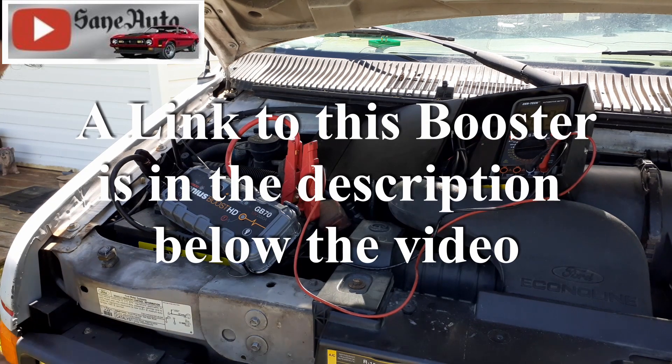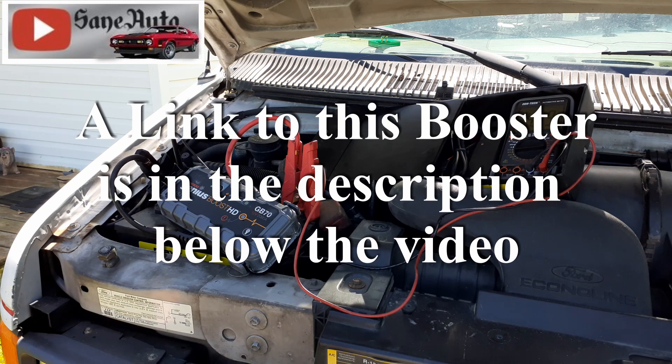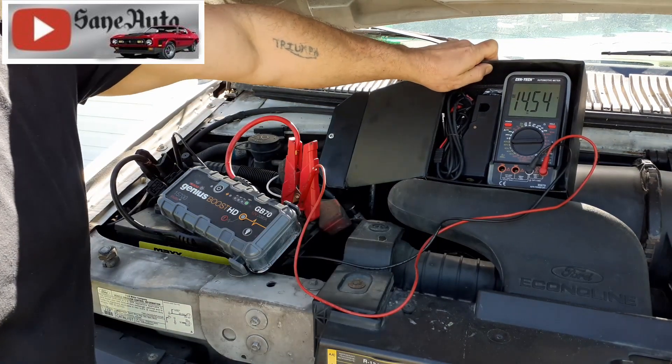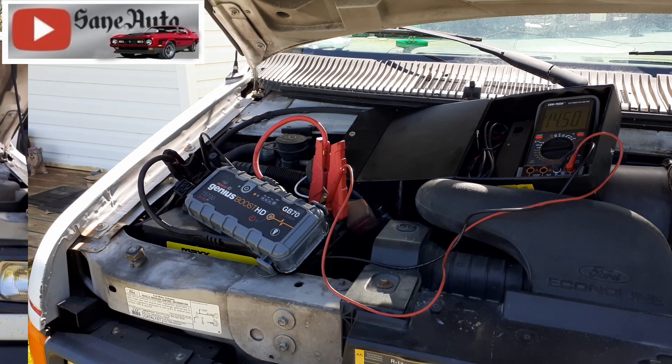Holy crap, it started right up! Can you believe that? That's 14.5 - it's charging. Well, I say that's a win. I'm impressed. The GB70 - left out in the rain all night long, didn't get charged back up, and the battery completely dead. Big V8 engine. Doesn't get any better than that.